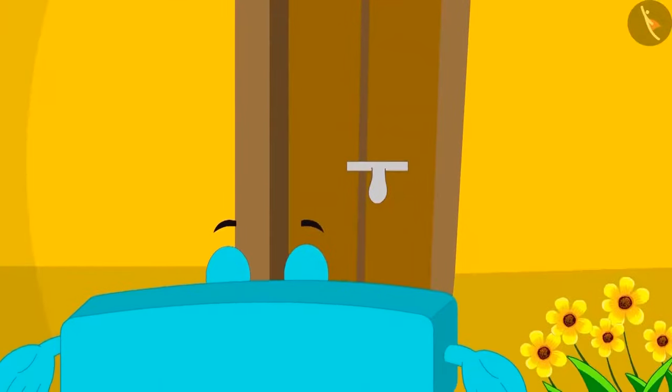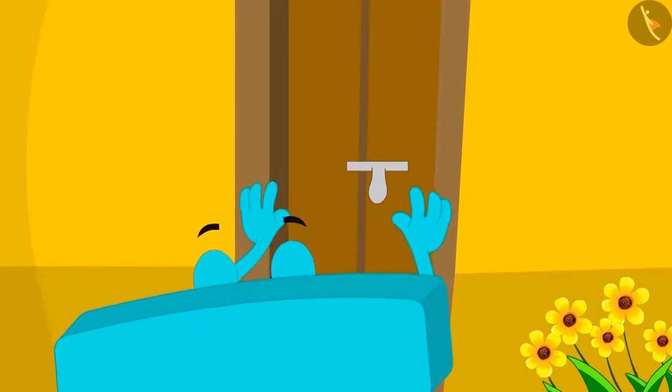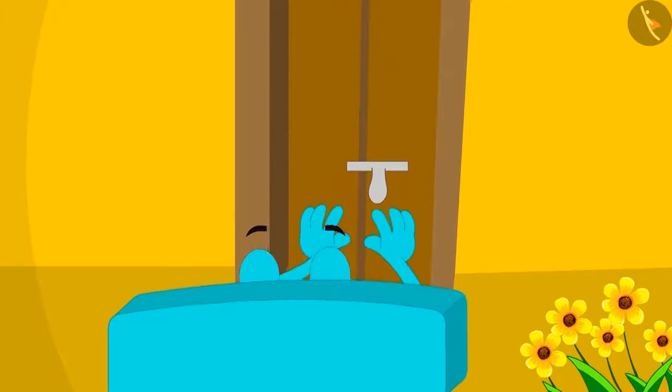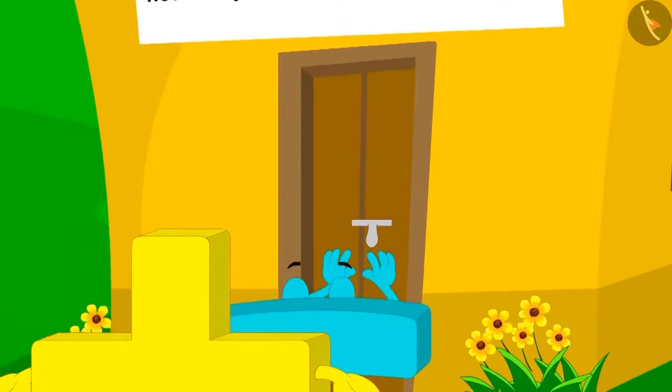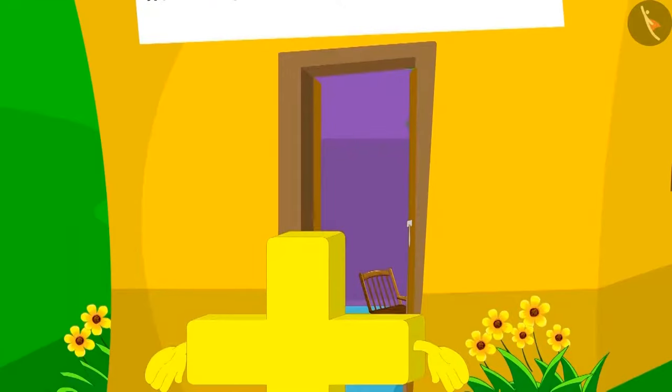First, subtraction tried to enter the house. He tried very hard, but it did not open. Now, addition just went near the door. And look what happened! The door opened on its own.